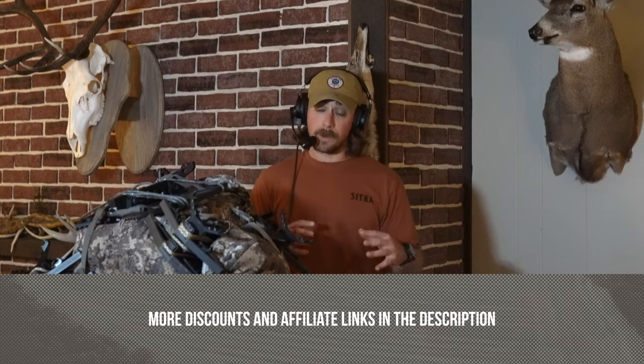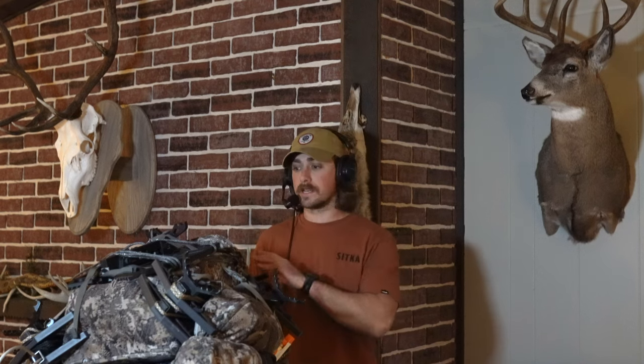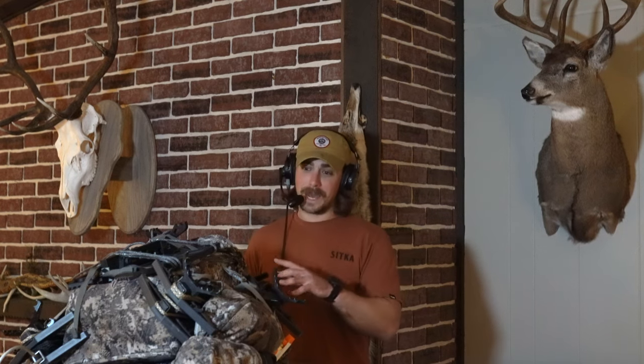As we start rolling with it, we'll get more detailed into single questions. On this one, I wanted to go into my entire gear list for hunting the rut. The questions I've been getting are: what saddle are you using? What are you carrying in your pack? Down to what snacks are you having? All these different things that have to do with hunting all day, sitting in a tree during the rut. I did a video back in 2020 about my rut hunting gear list — it's one of the top performing videos I had on YouTube.